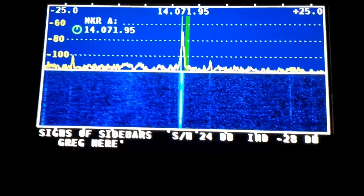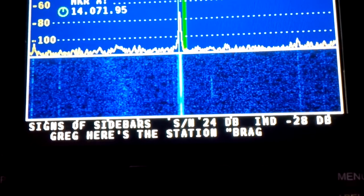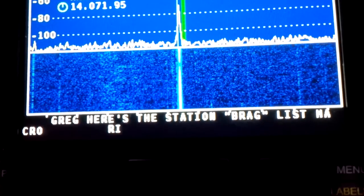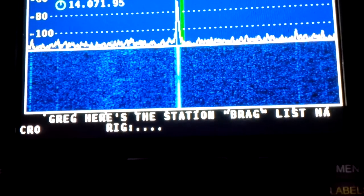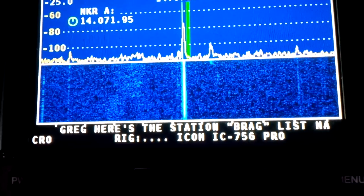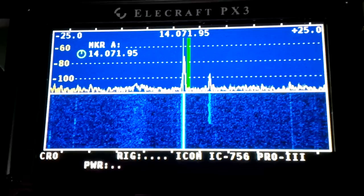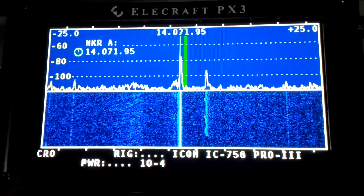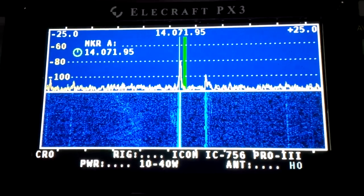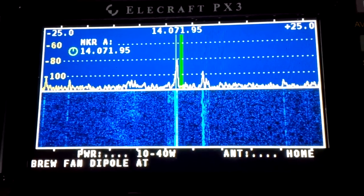We're also running the pre-beta firmware on the PX3, and you can see what text decode looks like. You get two lines of it, which is quite nice. You can see the signal there, the waterfall, and below it the text display. Running on 20 meters, it's just after sunset here in Vancouver.